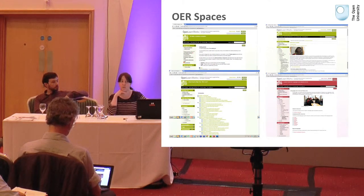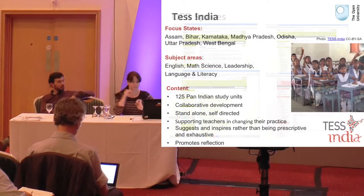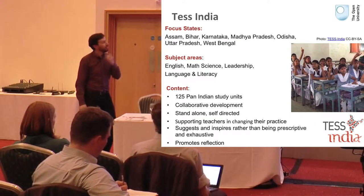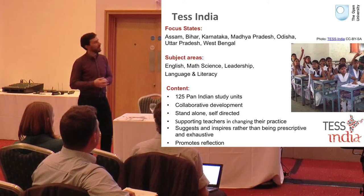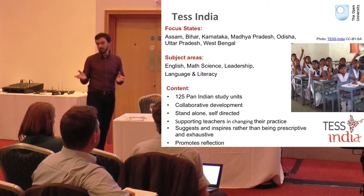TESS India has been one of the first projects to go into OpenLearn Works and has had to bear with us working on a site that was being developed alongside trying to create a project. We are a large, significant international development project funded around teacher education in India.